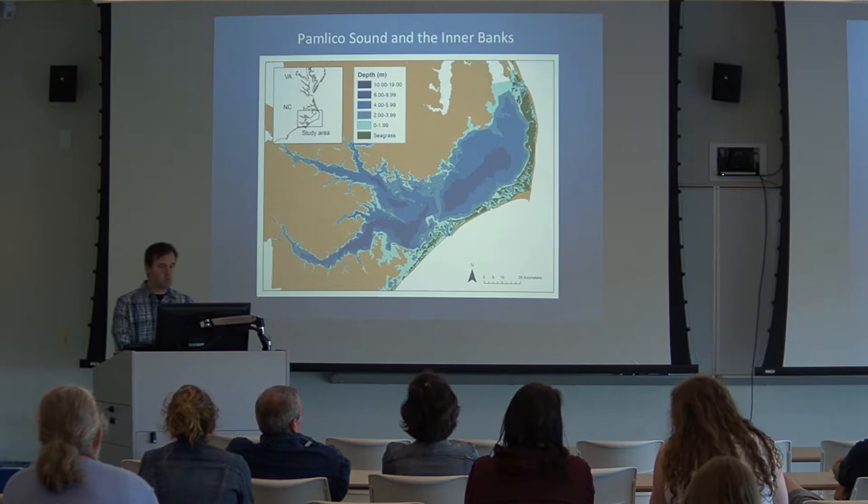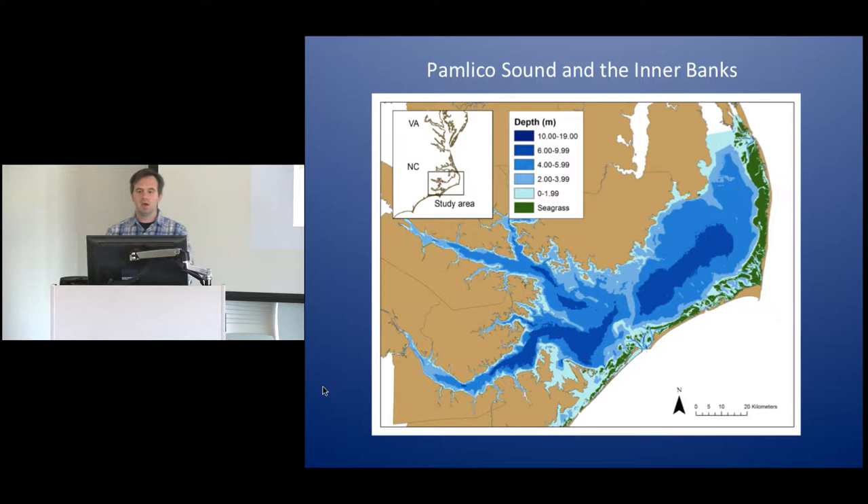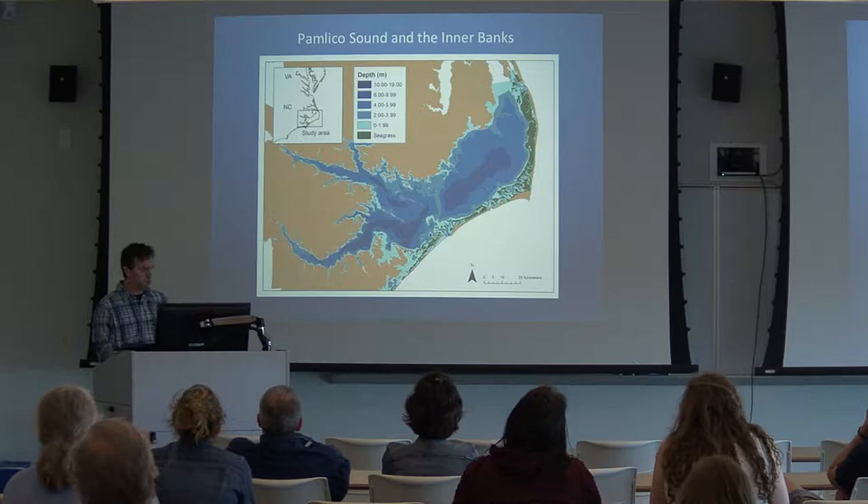Once you move inside the Sound, Pamlico Sound is also a very unique ecosystem. It's the second largest estuarine system in the continental U.S. and also the largest lagoon in the United States — a lagoon in as much as it's only connected to the ocean through three tiny little inlets: Ocracoke, Hatteras, and Oregon Inlet. It's also got extensive fringing seagrass beds along the backsides of the barrier islands, and the system is fairly shallow and very influenced by freshwater inflow from the Neuse and Pamlico rivers.